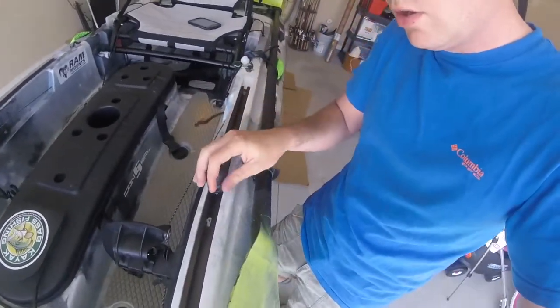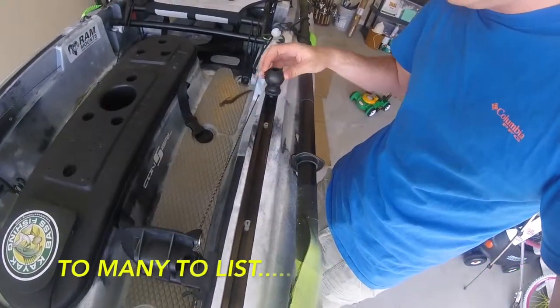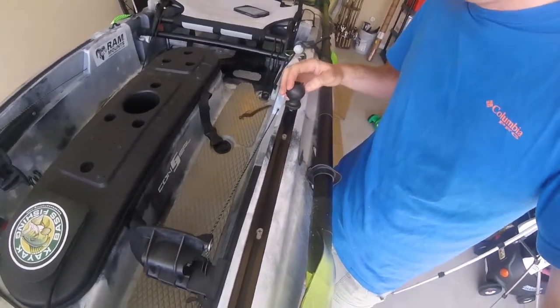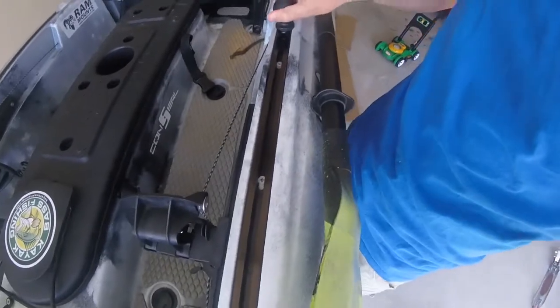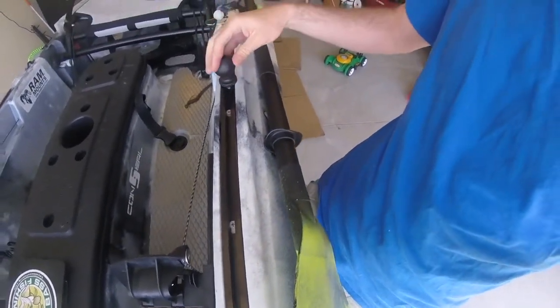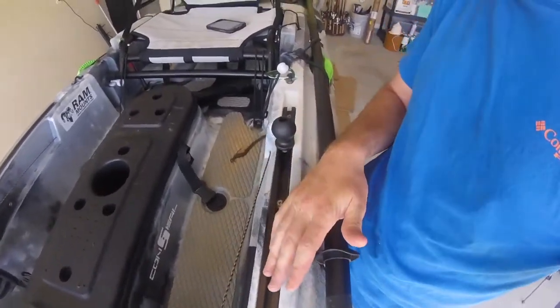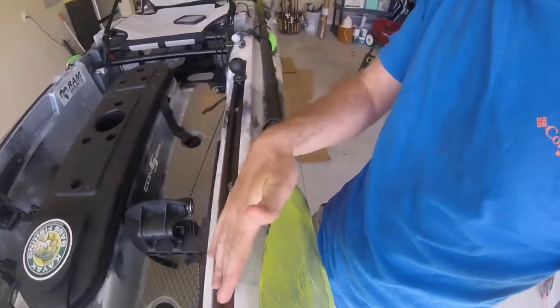Number two is going to be rail systems. There are so many companies that make these rail systems, and a lot of the new boats are starting to come already on the boat when you buy. But a lot of boats can't, especially if you're a budget angler — you need to do whatever you can to save a buck. You can get these ranging from $20 all the way up to $100 sometimes, and they are by far a great necessity — you can mount absolutely so many things on these rail systems.